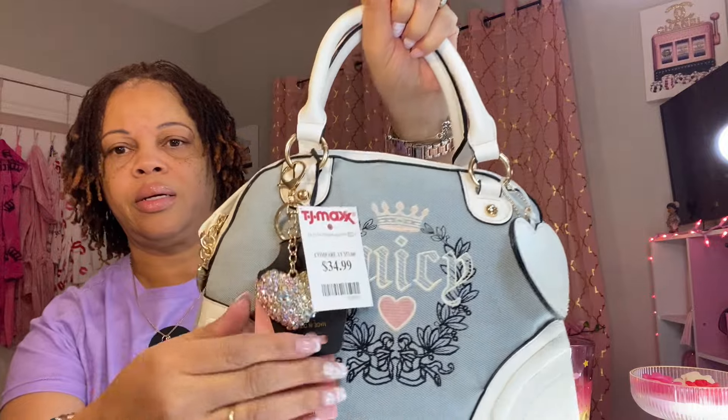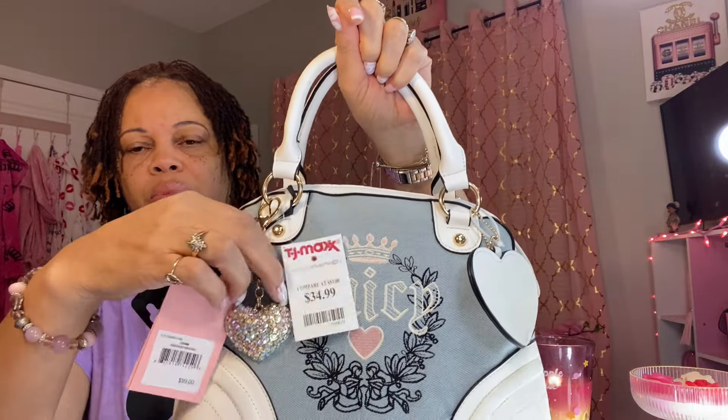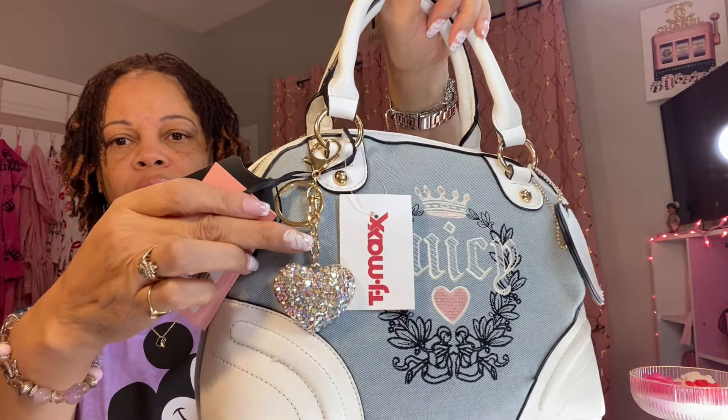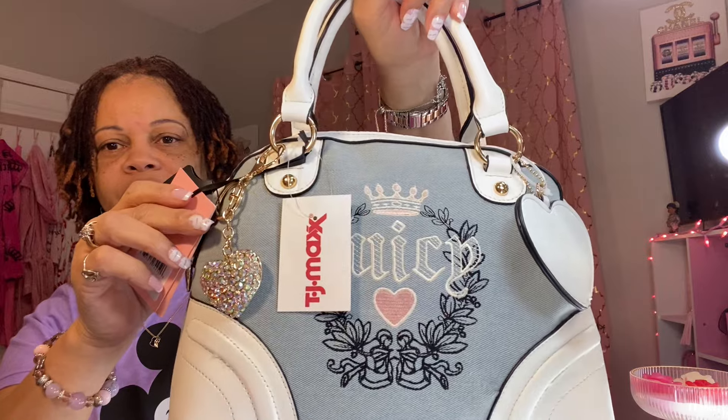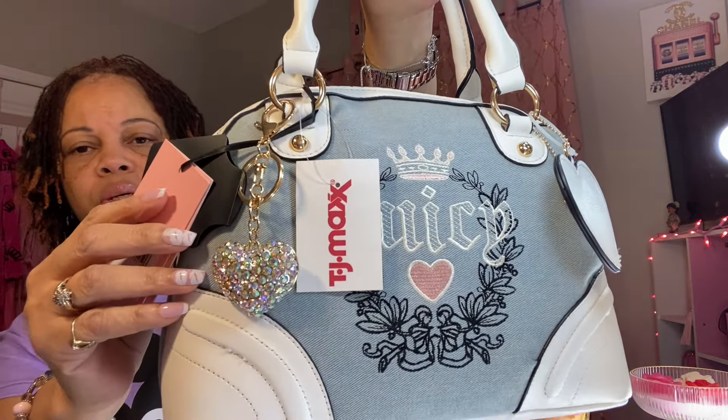This is how it looks on the denim bag. I thought it looked real cute on the denim bag because it has that light blue look on it. I thought it would look cute on the denim bag here. So I got that — so cute.